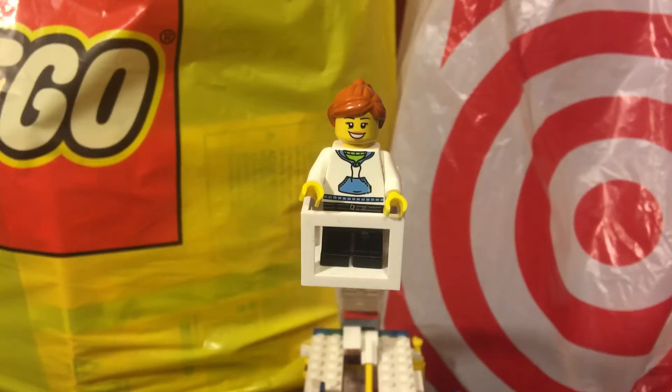Hello everyone, this is LegoLady21 here with another haul video. Today's haul is from the Lego Store and Target, so with that being said, let's get started.